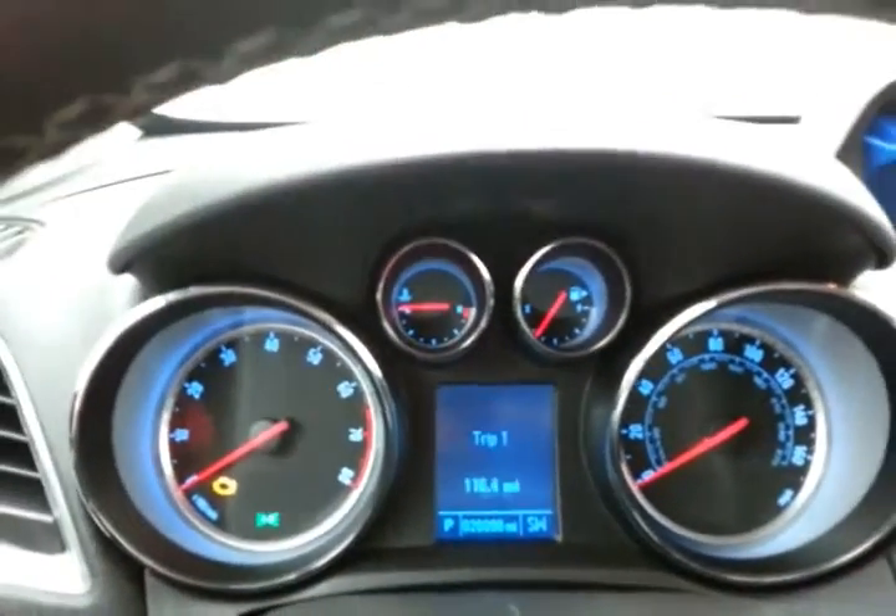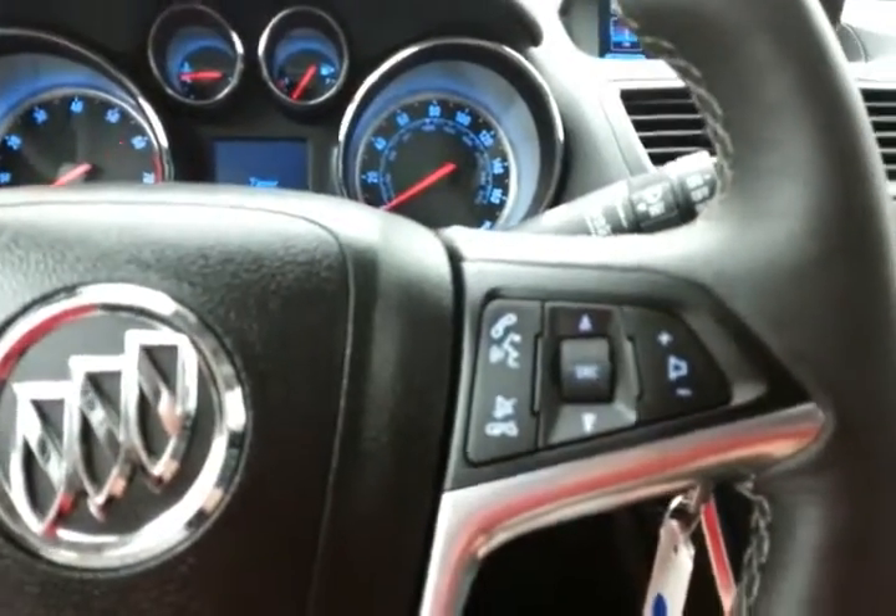Large, easy-to-read gauges with a driver information system. Cruise control. Steering wheel mounted audio controls so you can keep your hands on the wheel.